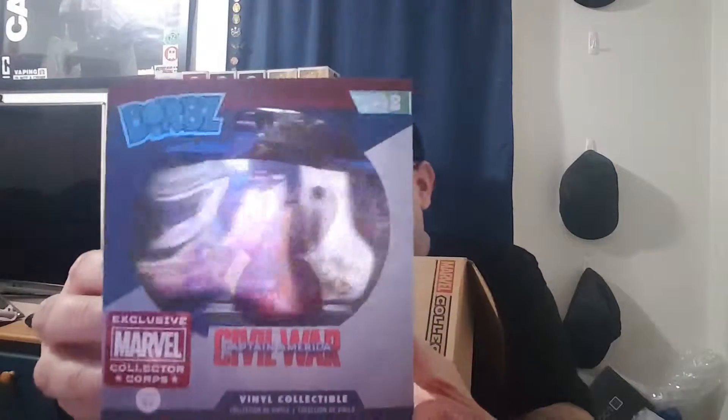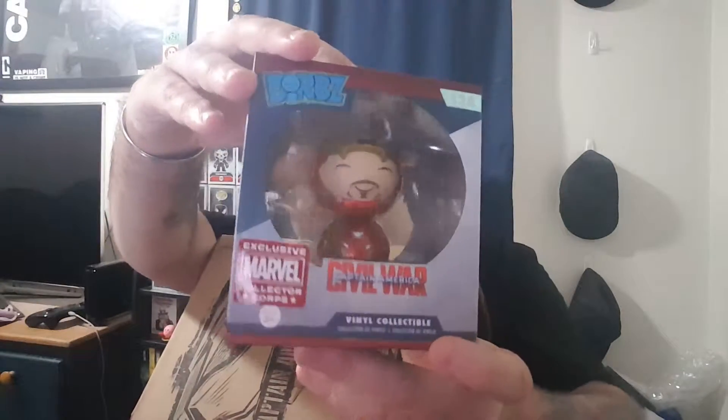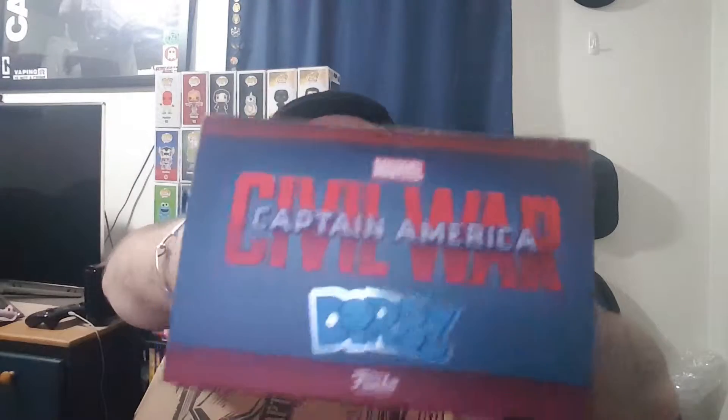I'll do the smaller thing first — it's a Dorbz, and it is an Iron Man unmasked figure. That's cool. I have like five of these now, but I don't buy them — they just keep packing them in these boxes. It's okay as long as it's an exclusive or something I really like. This one is nice.